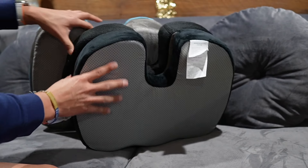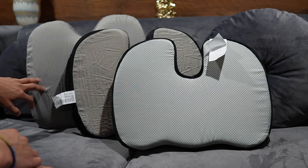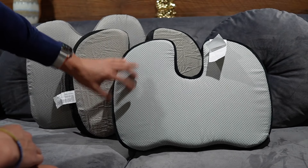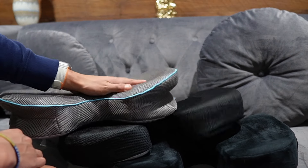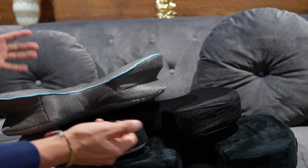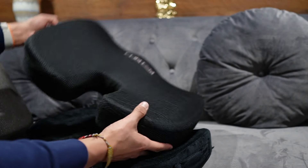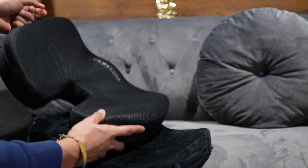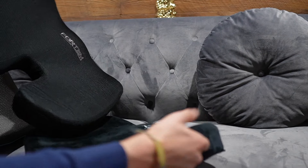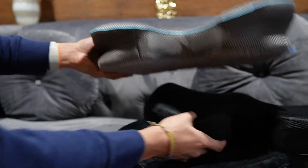Some other things to note: all three seat cushions have a grippy texture on the back to prevent sliding on a chair. They all have a nice breathable, removable cover you can wash if it gets dirty. The Fordham and the Comfy Life both have a handle — the Fordham's handle is on the left side and the Comfy Life's is on the right — while the Cladenda is missing that feature.